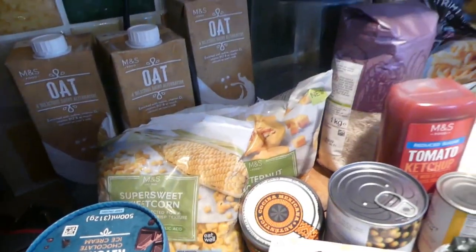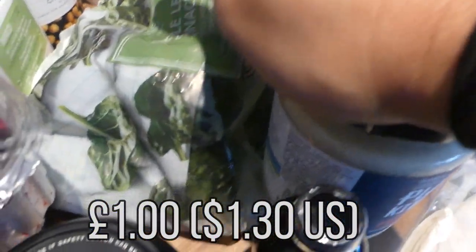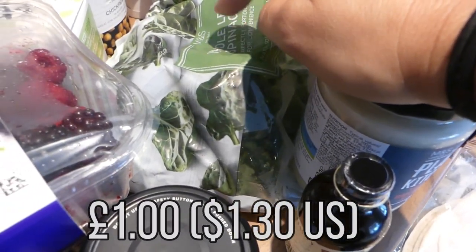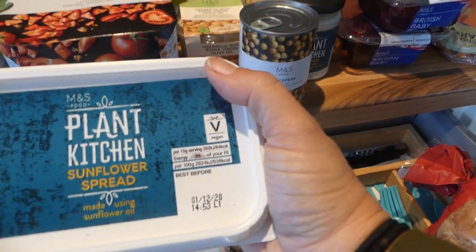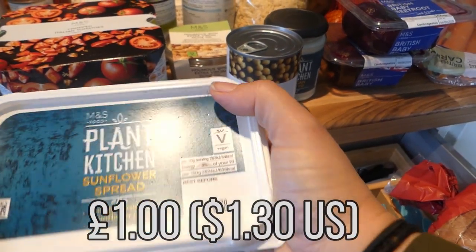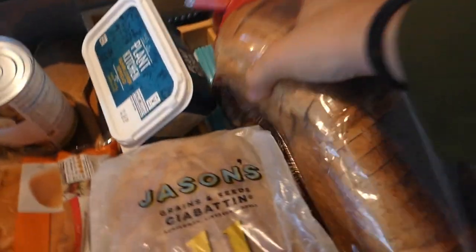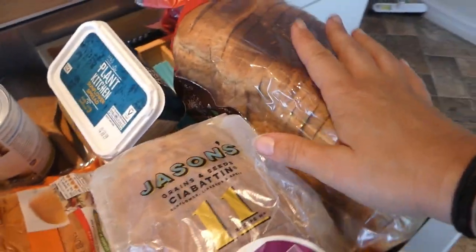And then I got two bags of sweetcorn. And then I got this spinach, which I like to have with tofu or if I'm making a curry. And then I got this sunflower spread — it's vegan, that's only one pound, so like $1.20. Then I got this bread, which was only 65p — it's wholemeal, less than a dollar.